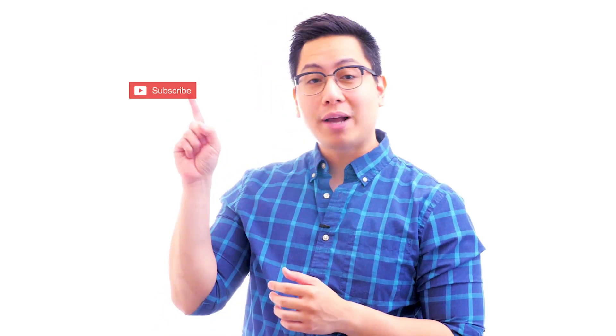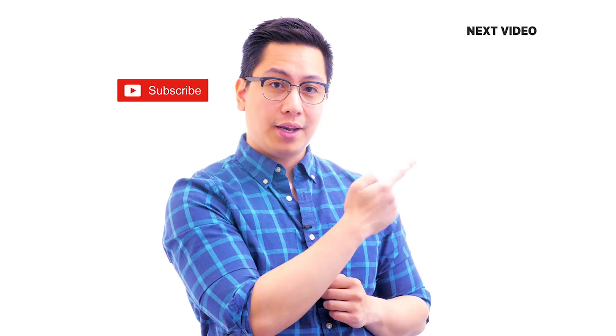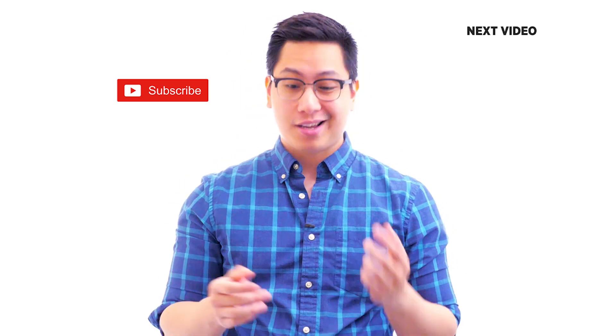If you like this video, subscribe to the Simply Learn YouTube channel and click here to watch similar videos. To nerd up and get certified, click here.